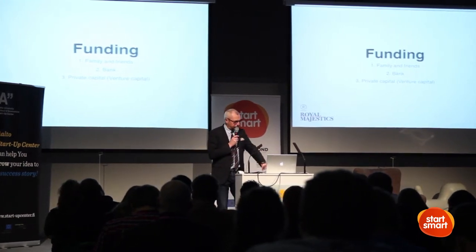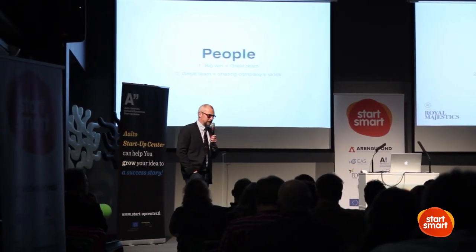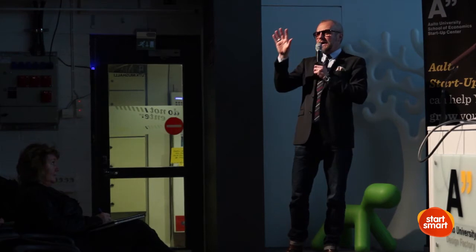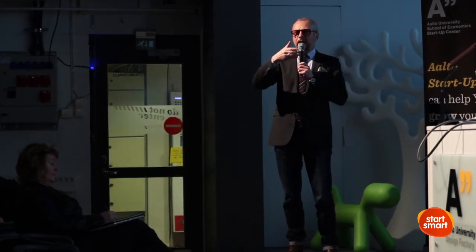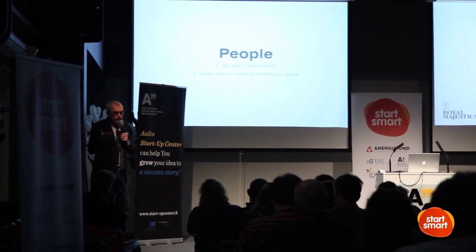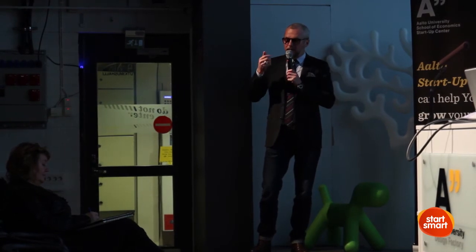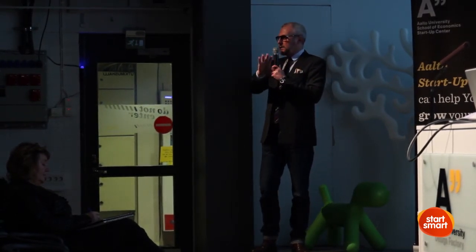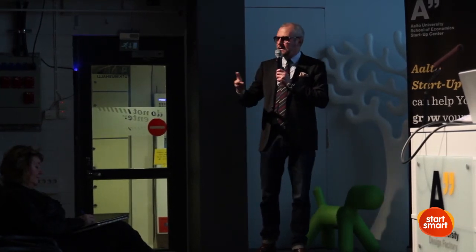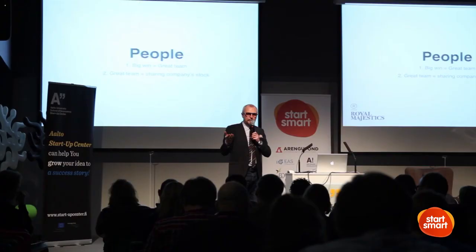This leads me to the question of people's business. Every business is people's business, because people are doing it themselves. But if you put the idea and the people on the same level — if I or a person would invest in an idea — maybe they would be really interested in who are these people behind the idea. What's their track record, what have they done previously? Are they executors — do they really do the stuff, or do they just write out the big picture?